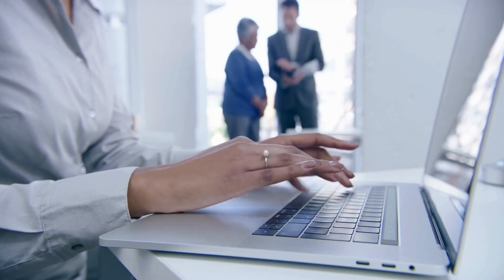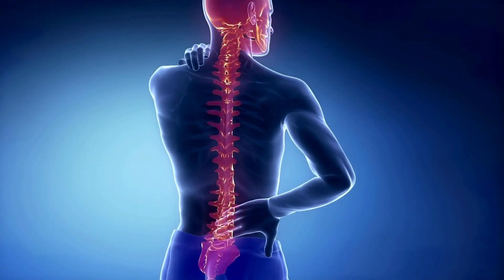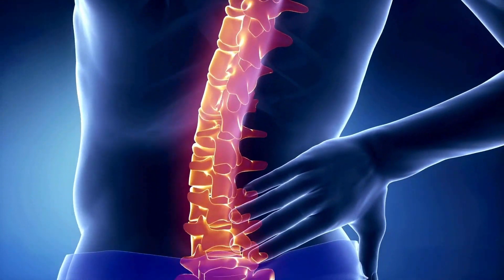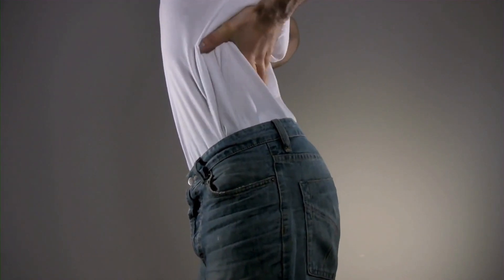Nerve damage is a serious but rare risk. The spine is surrounded by nerves, and manipulating the spine during surgery can potentially injure these nerves. This could lead to numbness, weakness, or even paralysis in severe cases.